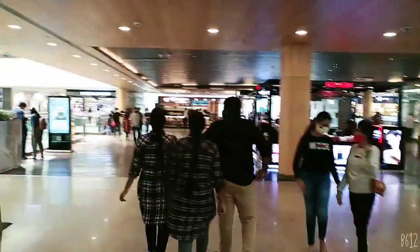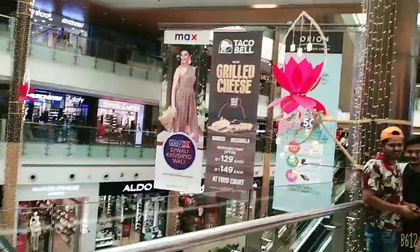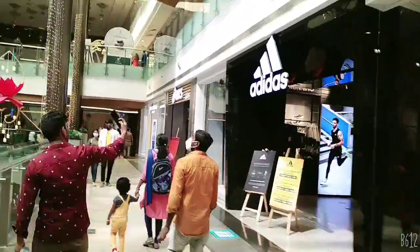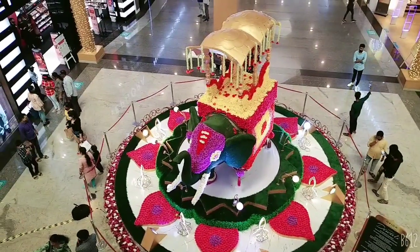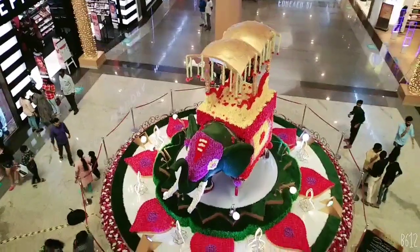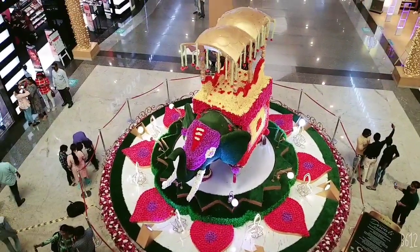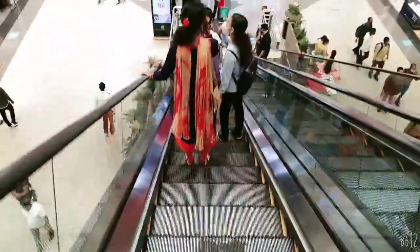This is an entrance to the back side of the mall. Let's go to the metro station.